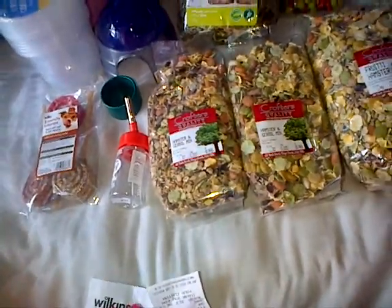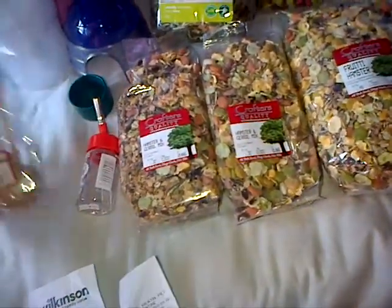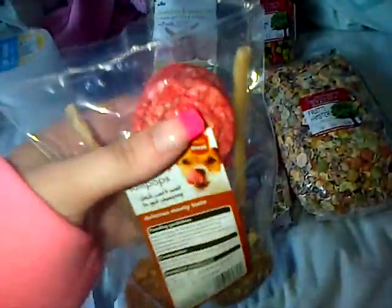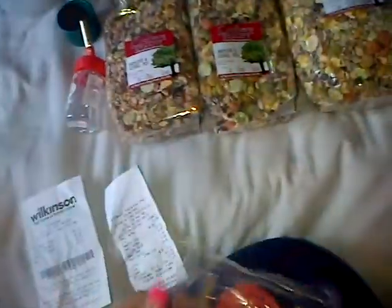Also I went to Wilkinson's and the pet shop. I brought these for the dogs, which are three munchy lollipops. These were 75p, which is a really good deal.